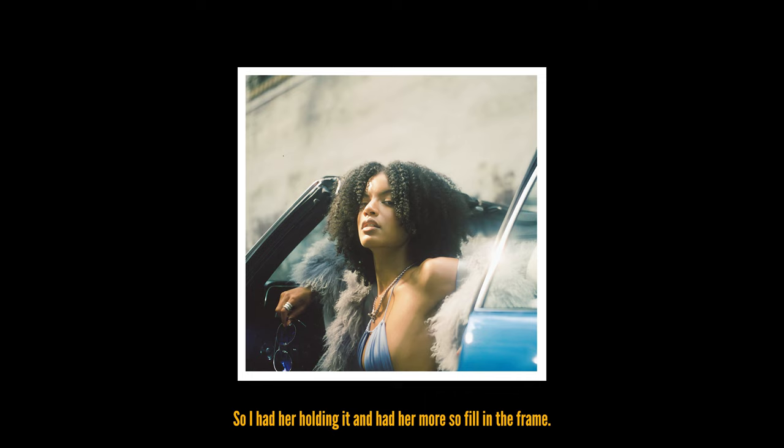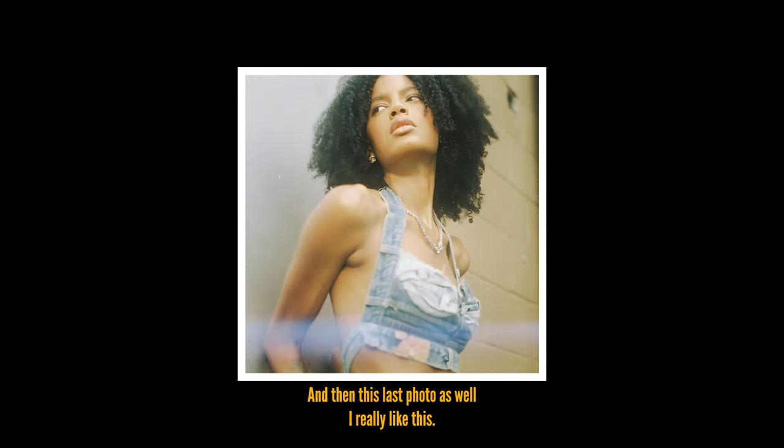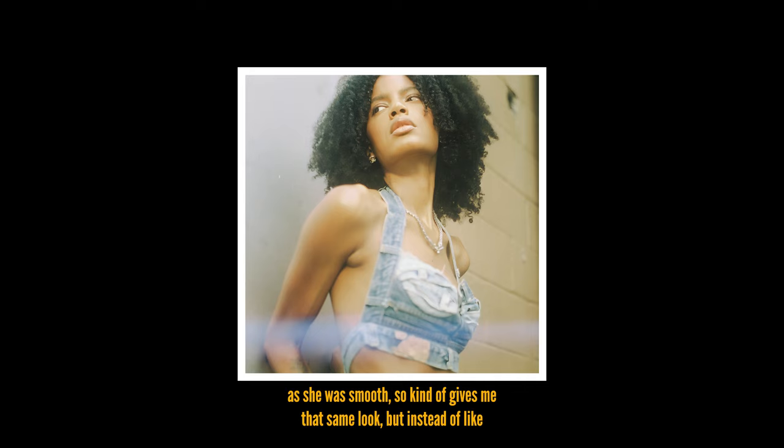I thought this one was gonna be pretty dope as well — with her head near the rims it just gives a different look. I cropped out one of the numbers to keep the 44, because 44 used to be my favorite number. And then this last photo — I really like this. It kind of gives me like the R&B singer Maya, reminds me of the Mood Ring album cover that Maya had shot back from the early 2000s. That was smooth — it kind of gives me that same look, but it's in an alleyway because it looks like she's in the bathroom.